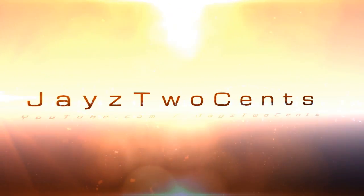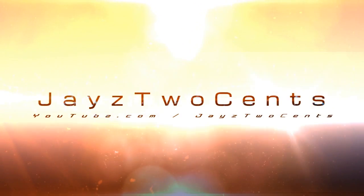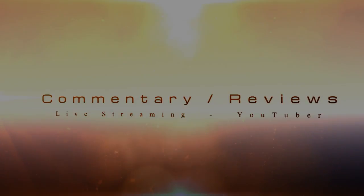You're watching Jay's Two Cents YouTube channel and today I'm going to show you all about my PC setup. One of the most common questions I'm actually asked is why did you go with AMD?